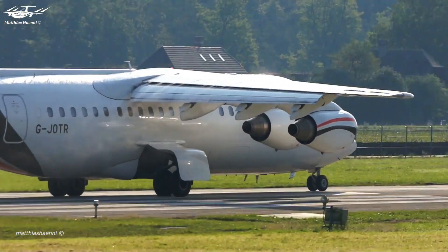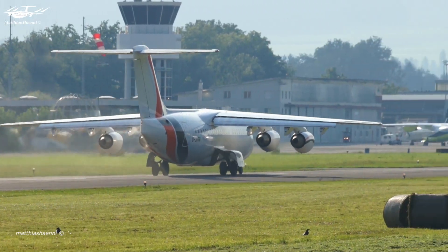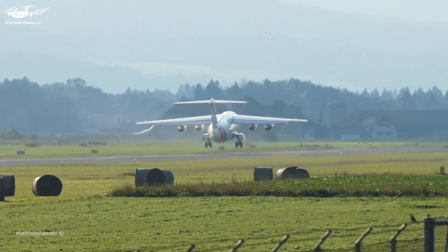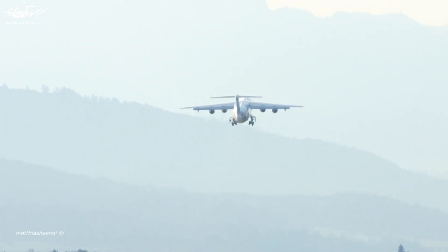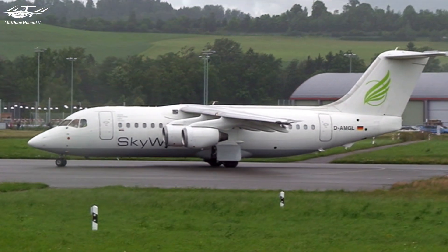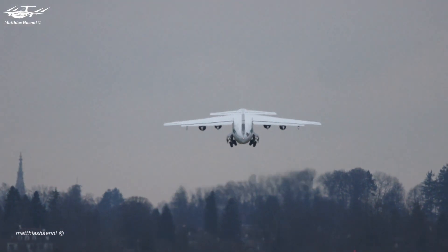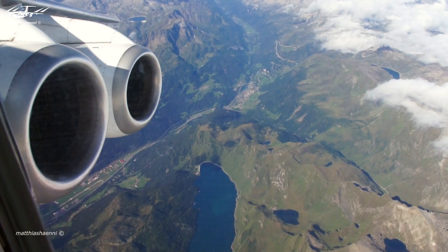The BAE 146 — formerly known as the HS 146 and later as the Avro RJ — has the four-engine configuration as one of its main advantages. This design provides greater safety and redundancy in case of an engine failure, which is especially important during takeoff and landing. Another advantage is the ability to operate from shorter runways, making the BAE 146 ideal for regional routes and giving it access to a wider range of airports and destinations.